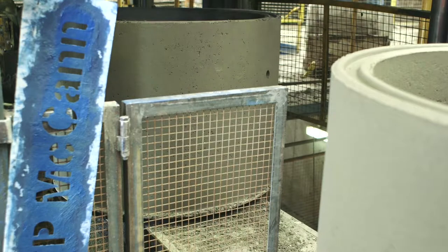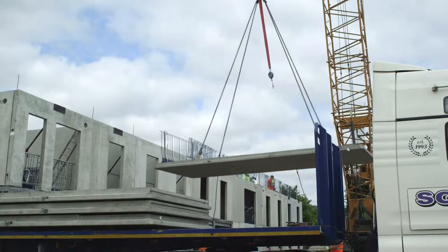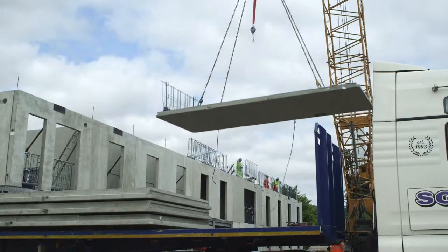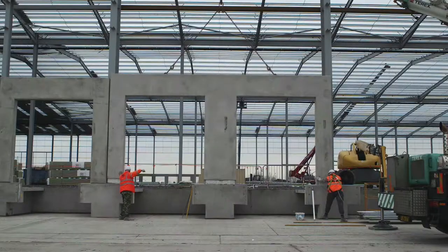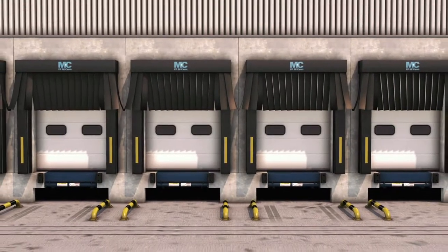ranging from standard drainage pipes, chamber rings and manhole systems, to our architectural and structural precast solutions. We have developed a business capable of servicing the changing demands of the infrastructure and building sectors.